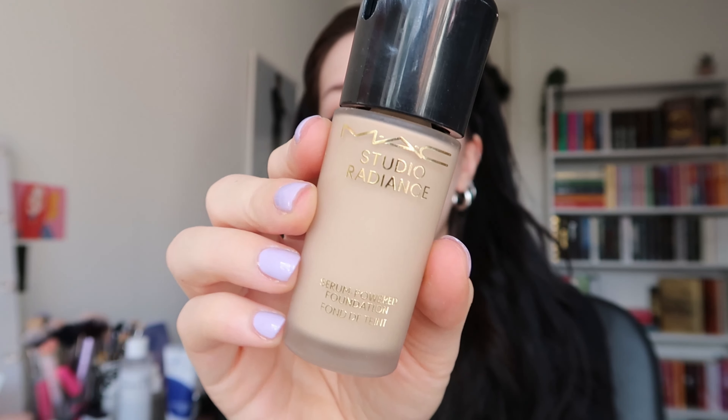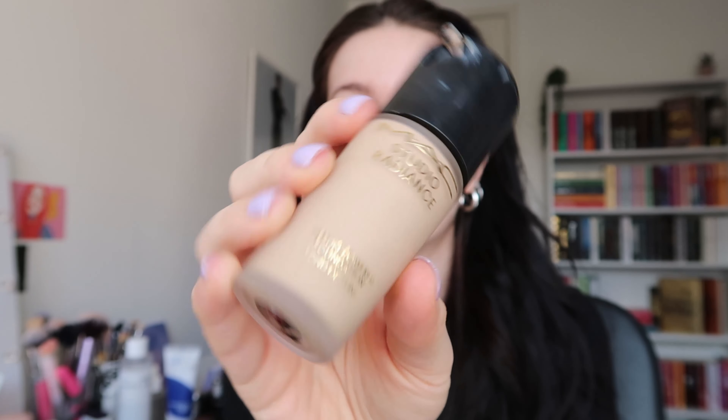I've been loving the MAC Studio Radiance Foundation lately — this foundation is gorgeous. I'm in the shade NC10, though this formula runs a little darker than other MAC foundations. It's just so lightweight but so beautiful on the skin. If you're quite oily you might not like it, and it's not a full coverage — it's more of a light-to-medium coverage. I like applying it with a MAC Beauty Sponge, I feel like it applies perfectly.